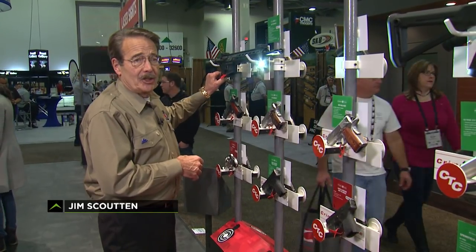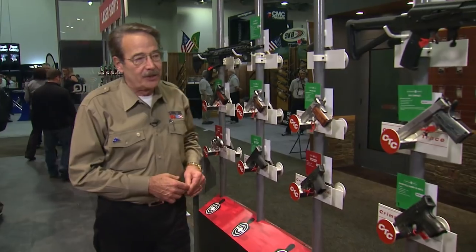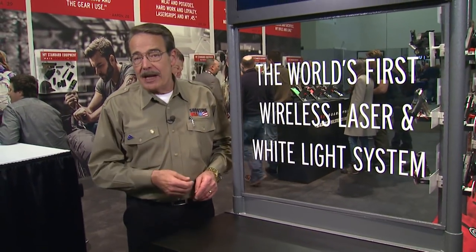Checking out the LNQ system at the Crimson Trace booth — all new product as you'd expect. But the real news is that founder Lou Danielson has retired after being named the SHOT Business Person of the Year for 2017, giving Lou more time to enjoy his Harleys.